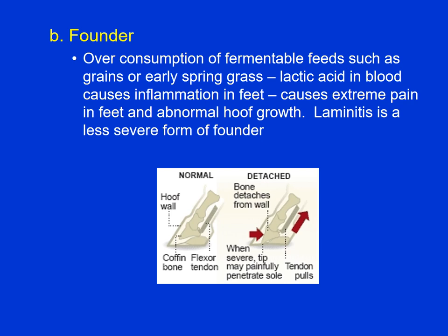Founder is overconsumption of fermentable feeds such as grains or early spring grass, which contains a lot of sugar. Things are fermented fast, we get lactic acid buildup in the blood. The lactic acid causes inflammation in the feet, between the hoof wall and the sensitive laminae — you actually get separation between the foot and the hoof wall. It can lead to a lot of pain and permanent foot damage as the coffin bone rotates downward and can even pierce the bottom of the hoof. So be careful what you feed, and especially if horses aren't used to getting grain, add that grain gradually. Store the grain away so that if a horse gets out of its pen, it won't find the feed sack and overconsume.